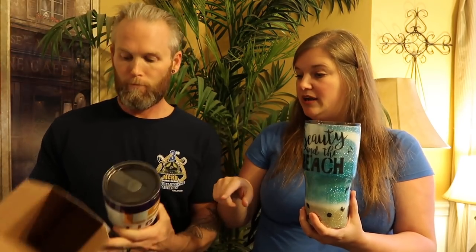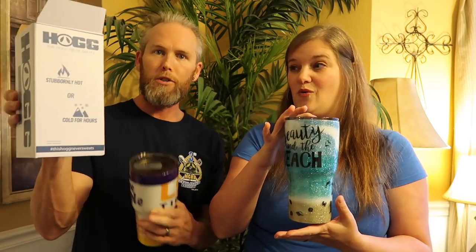That's the brand — show the brand. The brand is HOGG, H-O-G-G. The HOGG never sweats. So it'll keep drinks hot, or it'll keep them cold for hours. You can fill it up with your coffee to keep it hot, or fill it up with your ice water to keep it cold. Hashtag: this HOGG never sweats.